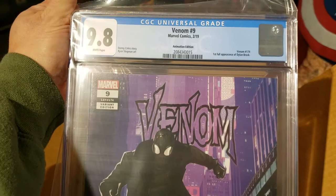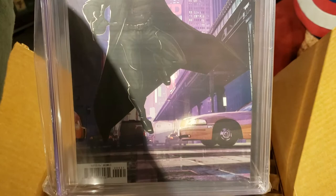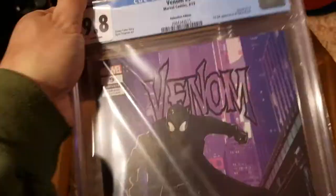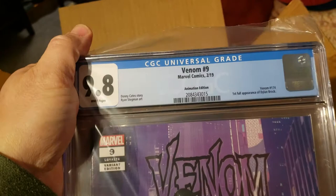Here we got Venom #9, first appearance of Dylan, in 9.8. This is the variant — the animation edition. This book's going for really big money in 9.8, so super happy to get this back. No plans on selling it, but it's just really nice to have this book in this condition. I've got two more raw ones of this variant, so I'll probably send them in to be graded as well. I think they should at least get 9.6s.